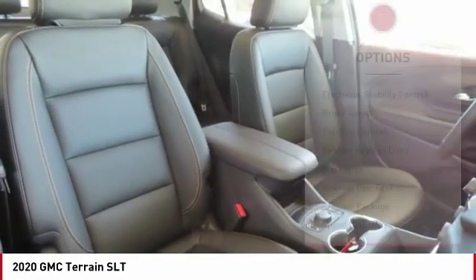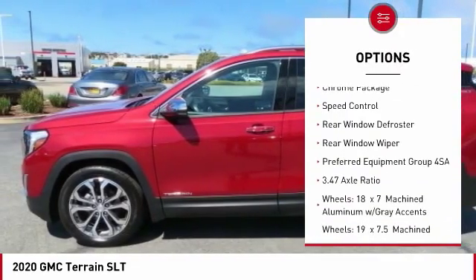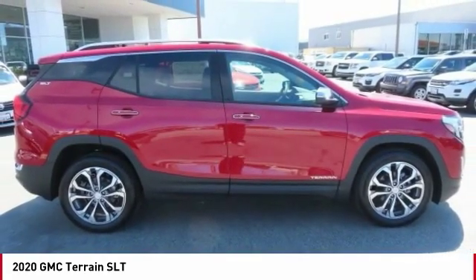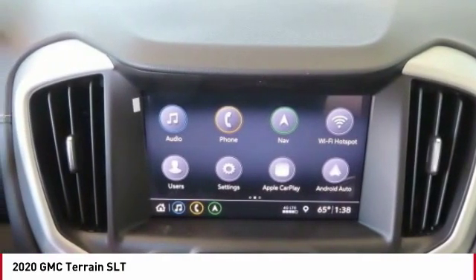Here are some of this vehicle's great options: electronic stability control, brake assist, traction control, remote keyless entry, fog lights, four-wheel disc brakes, chrome package, speed control, rear window defroster, rear window wiper. This beauty is sure to make you the talk of the neighborhood, so call or drop in for a test drive today.